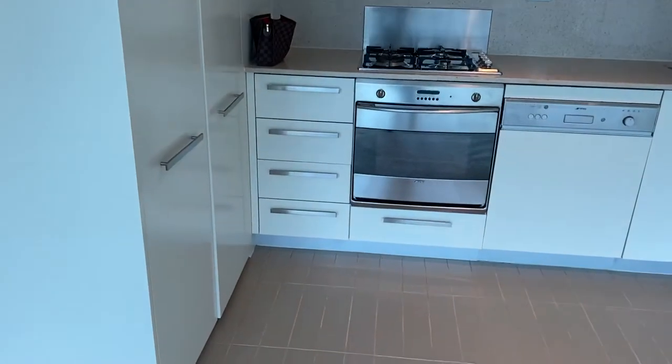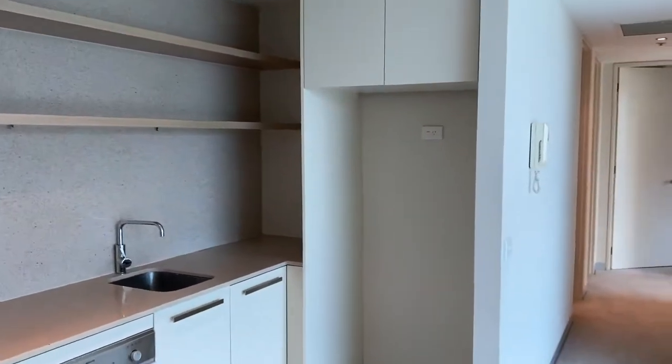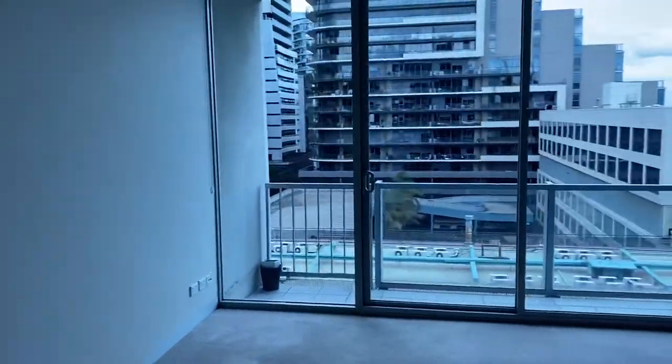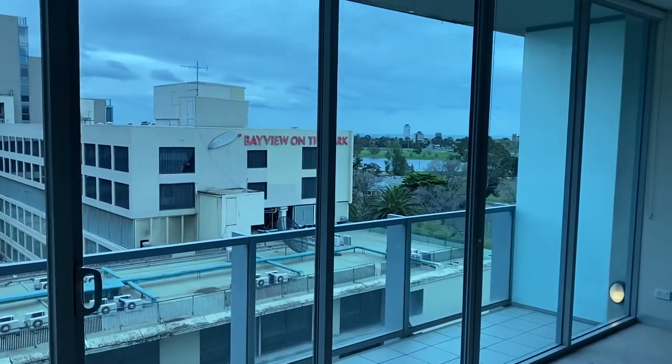So you've got your kitchen here, gas cooking, and a generous fridge cavity as well. Nice and light and bright. You also get a peek at the gorgeous Albert Park Lake.